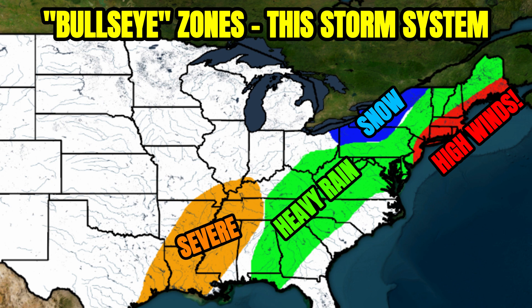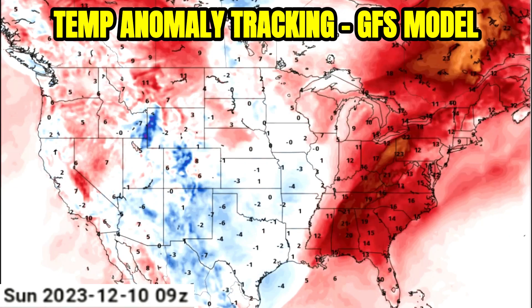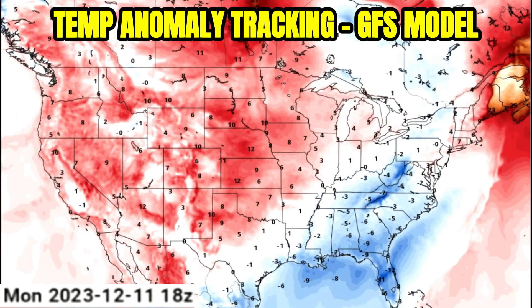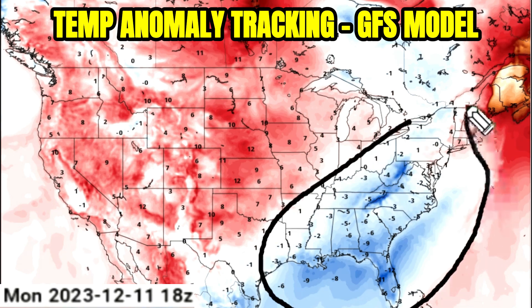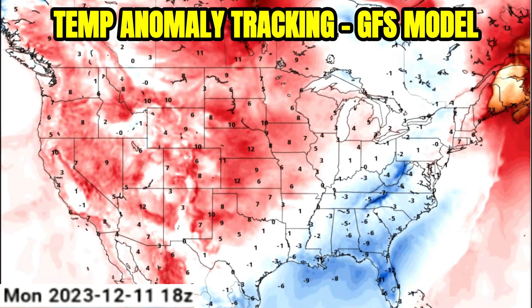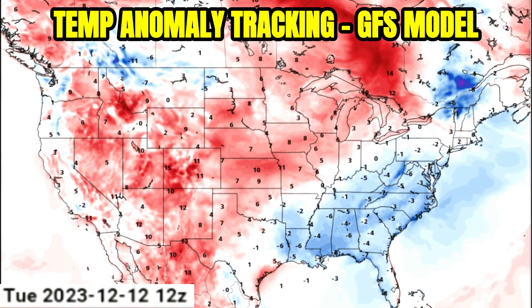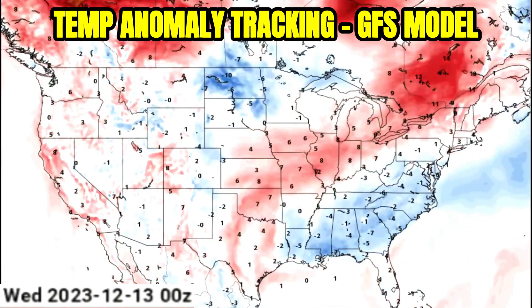Severe weather back over the lower Mississippi River Valley. Heavy rain from a stripe in the southeast on up to the northeast. Snow wrapping back around, best coming off Lake Erie and Lake Ontario as is normal this time of year. High winds right along that New England shore. And one last thing — your temperature anomaly tracking: cooler than average air sinking in behind this storm system, anywhere from around 5 to 10 degrees below where we should be for this time of year over the eastern U.S.